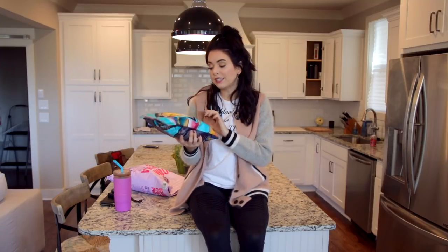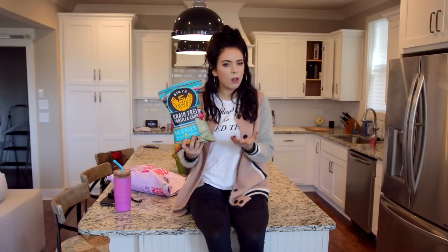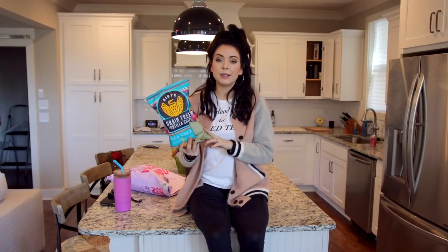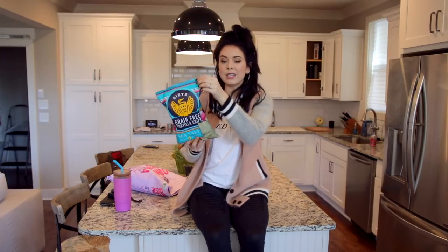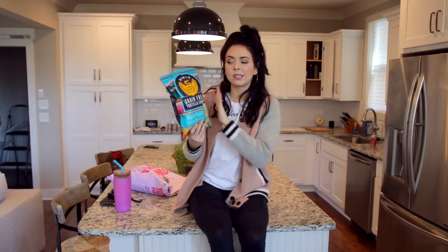I've mentioned these before — these are the Siete Grain-Free Tortilla Chips. My friend Michaela turned me onto these. I don't like these by themselves, but I don't like tortilla chips by themselves either. I like them with a dip, salsa, or guacamole. It's a really light, crispy tortilla chip. If you try not to eat too much of one ingredient, like corn, you can eat this to mix up and round out your diet. The ingredients are basic: cassava flour, avocado oil, coconut flour, ground chia seed, and sea salt. It's a family-owned brand and they're literally blowing up — this brand is in so many places now.